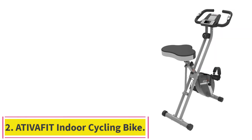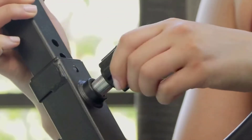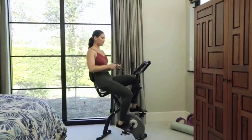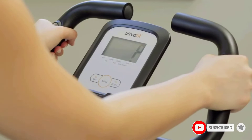Number 2: the Ativafit Indoor Cycling Bike. Many athletes want the best of both worlds when it comes to exercise bikes. Upright bikes are normally a good medium between forward-leaning and backward-leaning machines. We chose the Ativafit as the best upright exercise bike with a wide seat. It is compact and foldable, so it should fit in your home gym nicely.